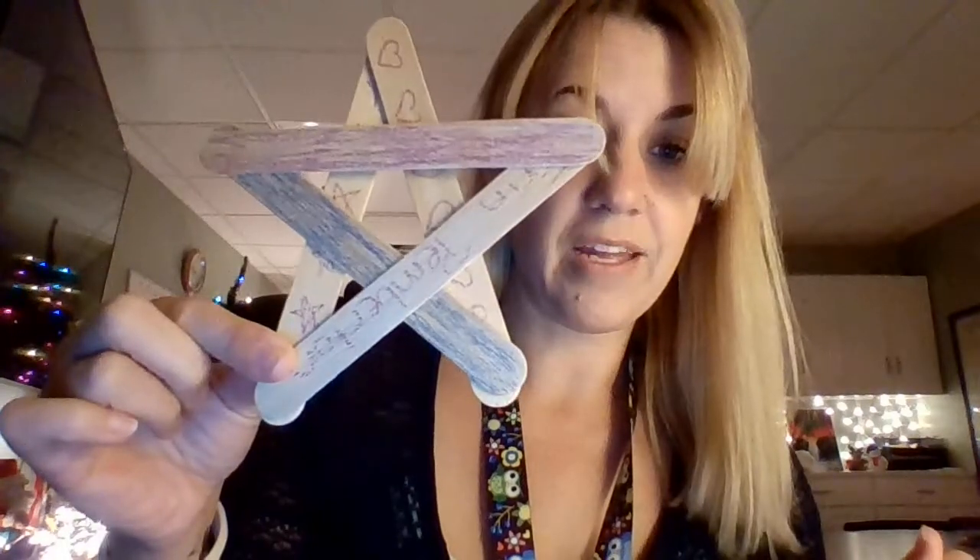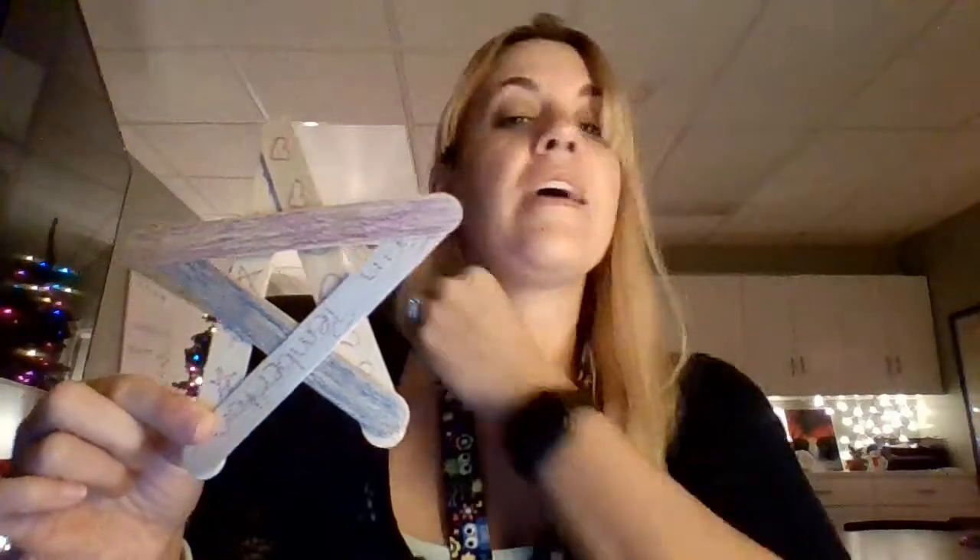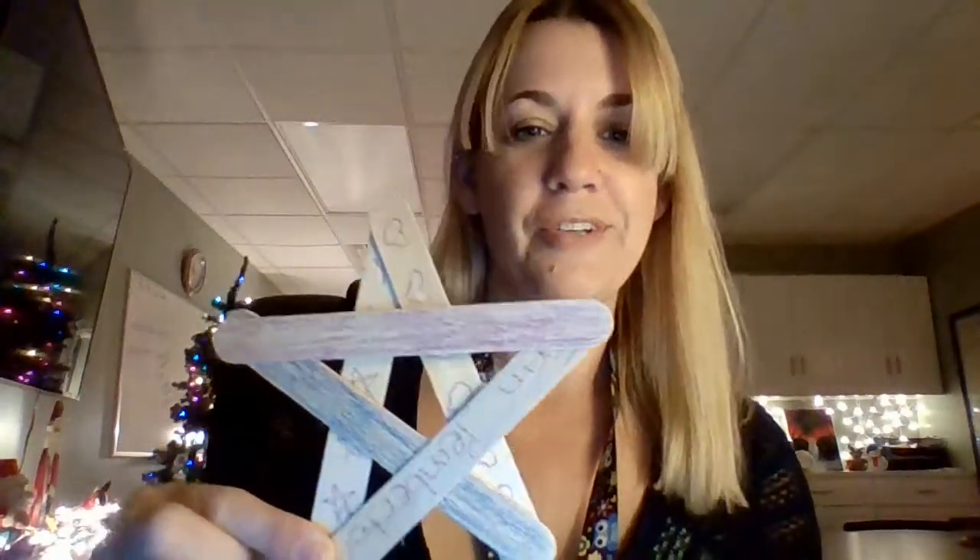Now you have your own Star of Bethlehem to show everybody! Afterwards, you'll have to go out and sing carols too. Alright guys, I hope you have a Merry Christmas and enjoy your activities!